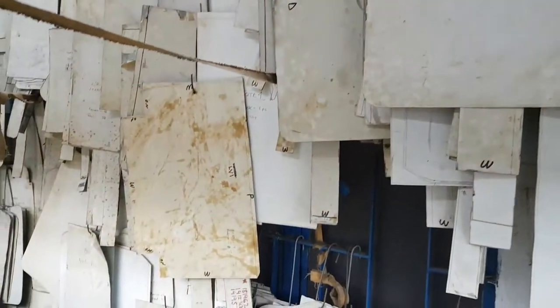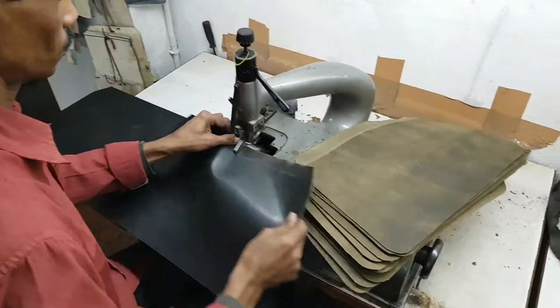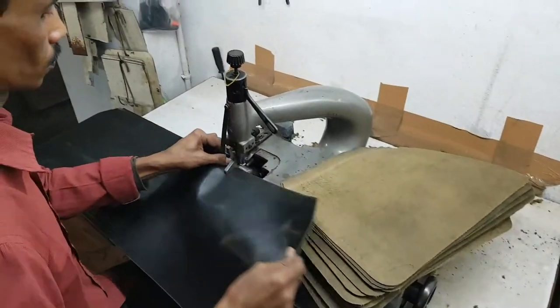Bags are made from parts and we use pattern templates. Leather cutters hand-cut parts and these are trimmed more accurately by team members. A skiving machine is used to reduce the thickness where two pieces overlap, so once sewn together they are of an even thickness.